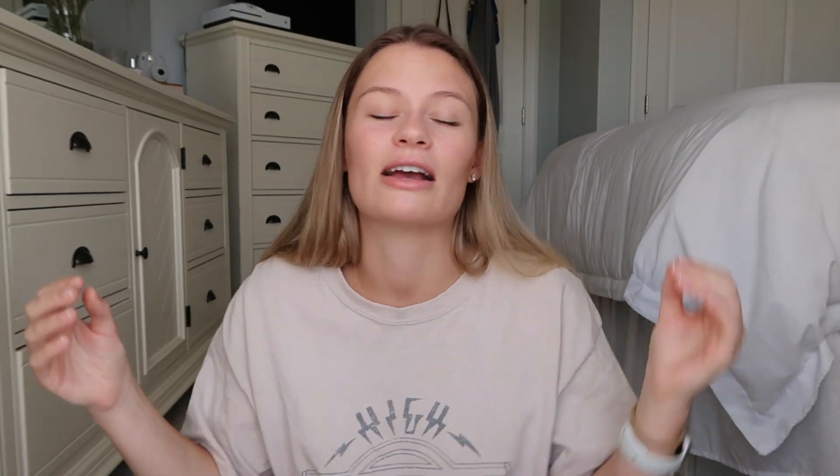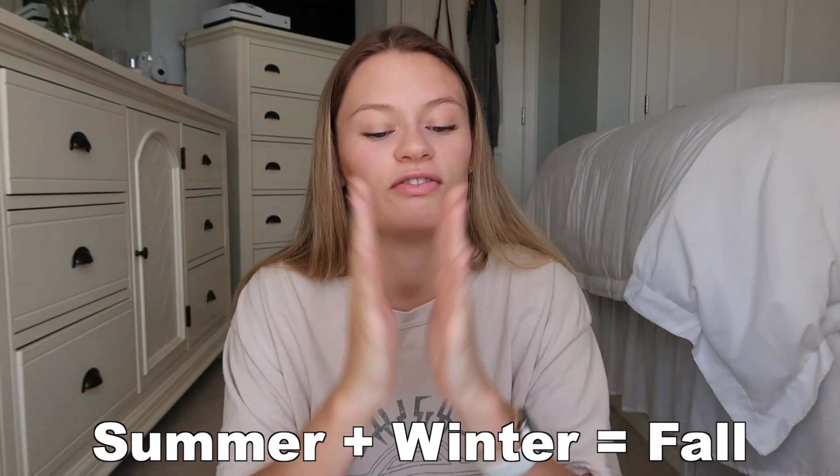That's it for fall outfit ideas! My style is very basic and simple. I don't love shopping specifically for fall because in Virginia it's barely a month, so I take pieces already in my closet and transition them into fall — combining summer and winter clothes to create fall outfits. Every single piece I showed was pulled from my existing closet. You don't need to go out and buy anything; you can probably make these outfits yourself for free. Thanks for watching — subscribe, give this video a thumbs up, and I'll see you next time!